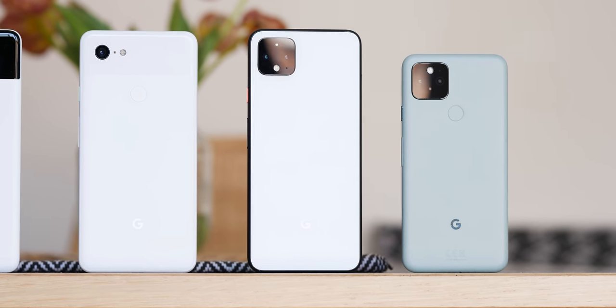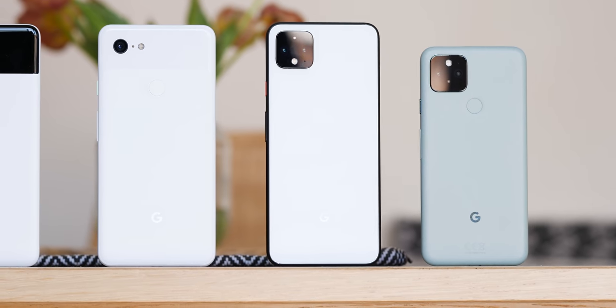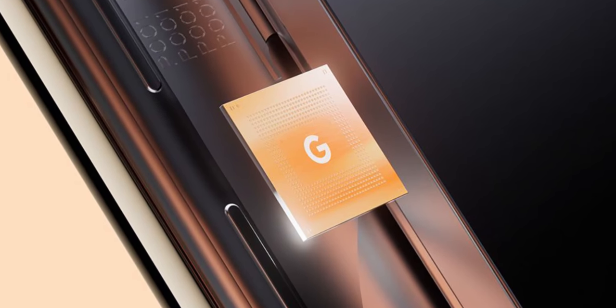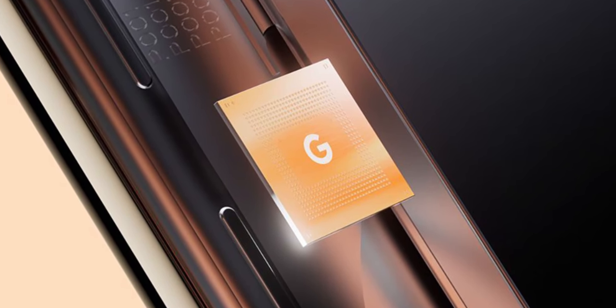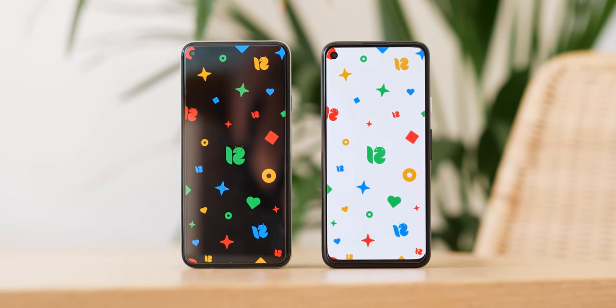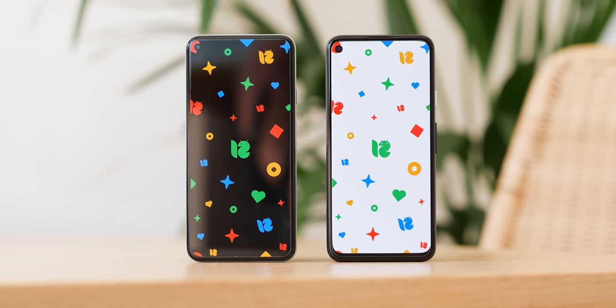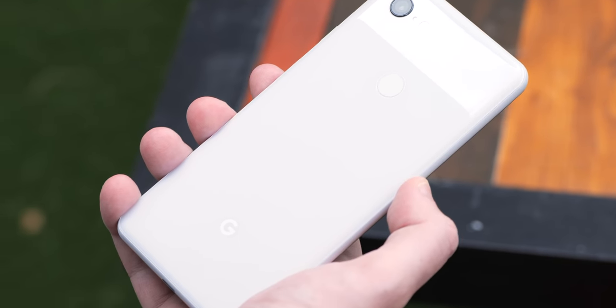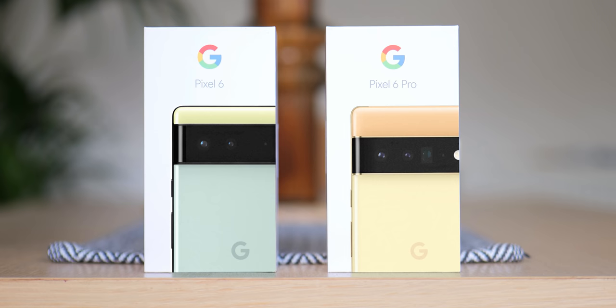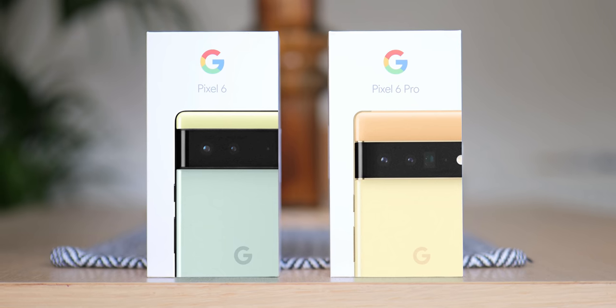Next, we have the two bird-named codenames: BlueJay and Pipit, which we first found side by side. As mentioned, it's possible — though far from confirmed — that the two bird codenames point to devices running on Google's own Tensor hardware rather than Qualcomm Snapdragon chips. Within the Android 12 beta, there is a single reference to BlueJay found alongside every codename Google has used for a phone since the Pixel 3, as well as upcoming ones like the Pixel 5a's Barbet and the Pixel 6 series of Raven and Oriole.